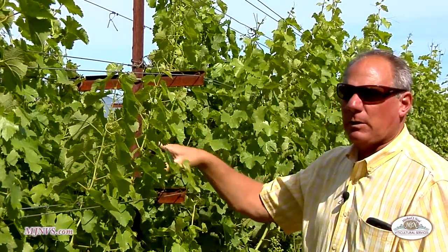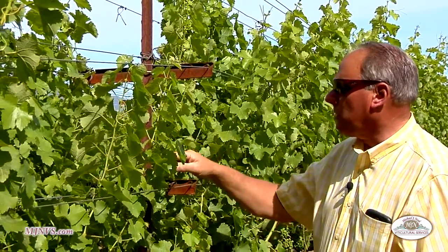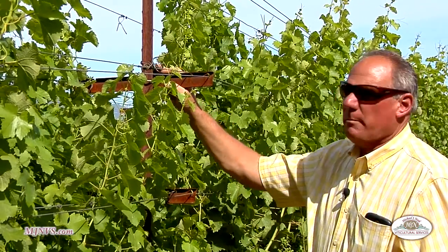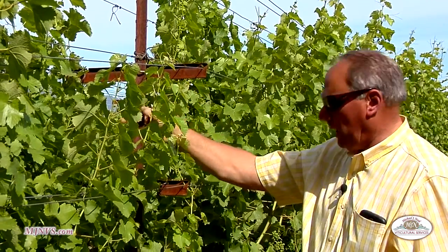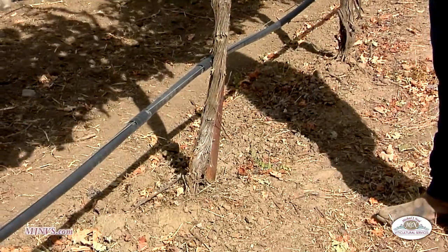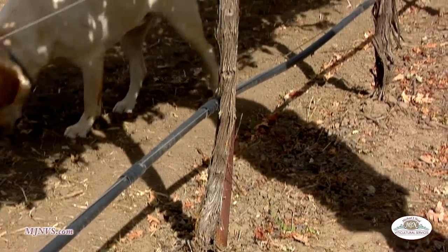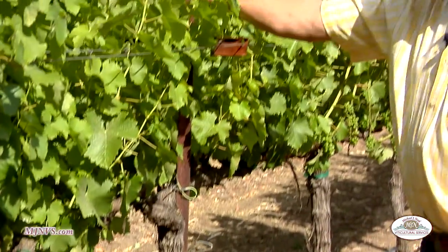If we need to move the cross arm up a couple inches as the vines age, we can unbolt them, loosen them up, and slide them up. That's one of the main reasons I like T-posts. They also have a spade down at the bottom in the ground to help minimize flexibility and shaking in the system, so we can run that mechanical equipment.